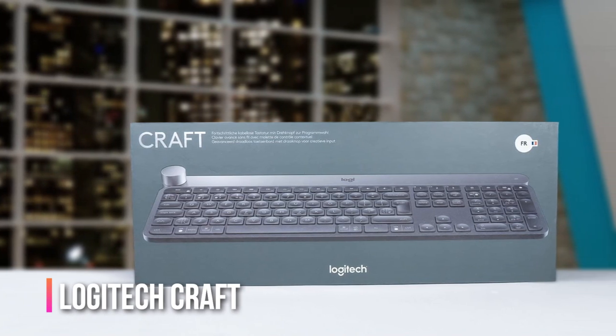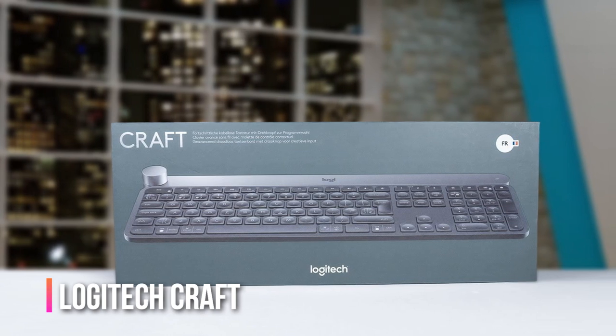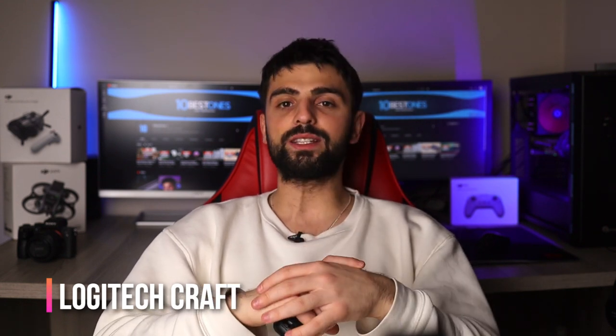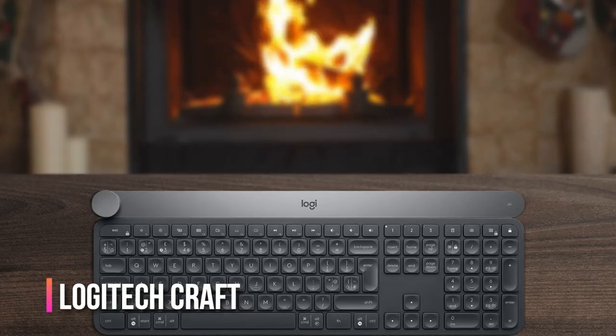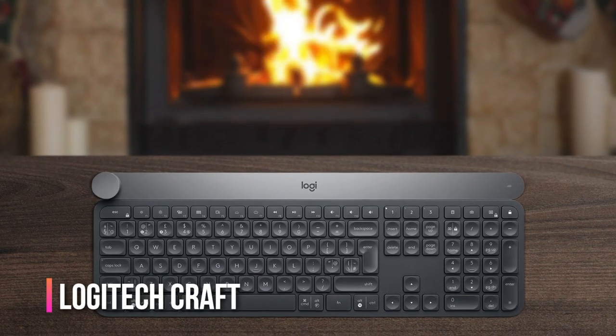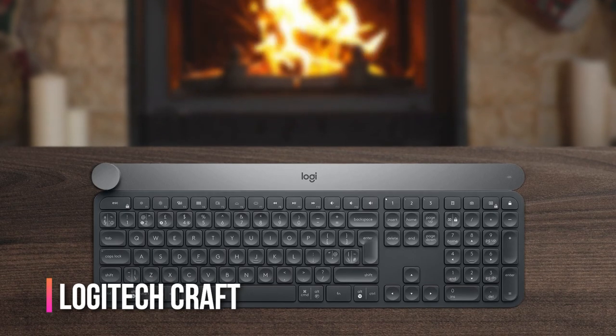The Craft is also designed with quiet keys, so you won't disturb anyone around you while you type. The only potential downside is the price — it's definitely on the higher end. But if you're willing to invest in a high quality keyboard, the Craft is definitely worth considering. Overall, the Logitech Craft is a fantastic choice for anyone looking for a powerful and customizable keyboard with great tactile feedback and quiet operation.